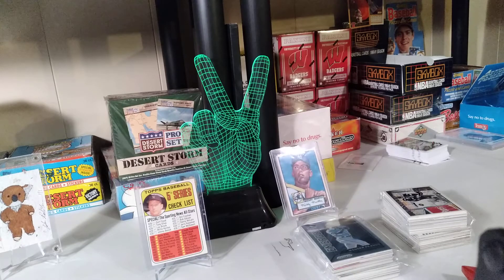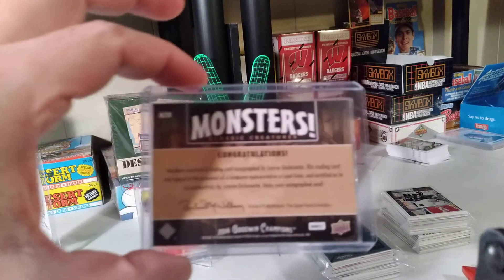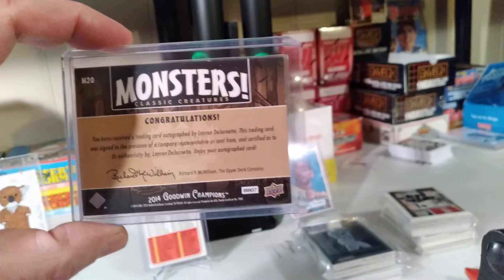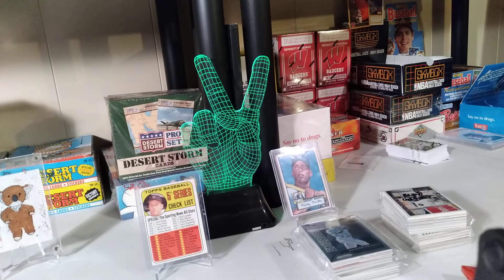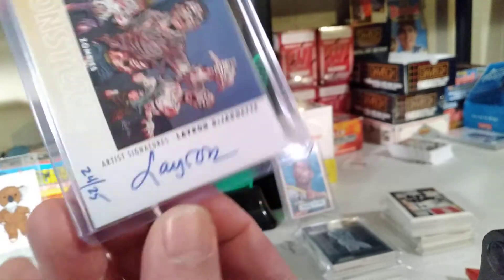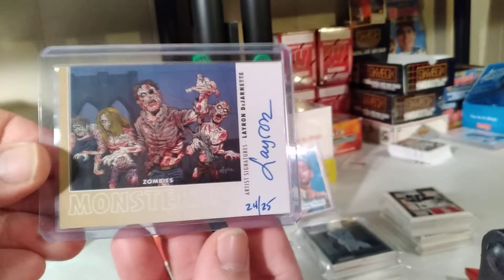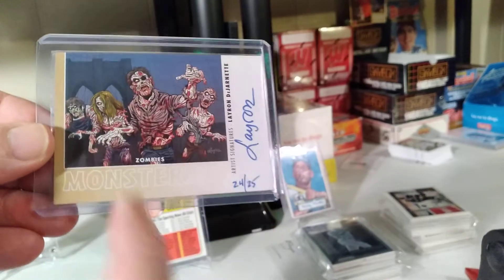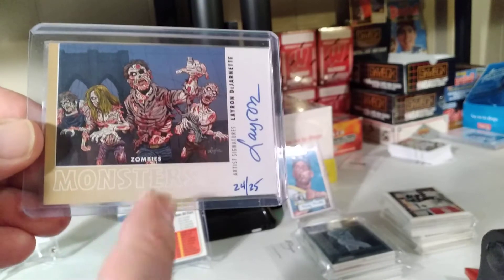Something else I did get — this cost me $4 on its own. It's from 2014 Goodwin Champions Upper Deck. It's hand-autographed and hand-numbered. It's from the Monsters series — you know, Frankenstein, Invisible Man, the Mummy, Creature from the Black Lagoon. But the artist signed it and hand-numbered it 24 of 25. Origami Folder saw that and goes, 'Steve, you like the out-of-the-ordinary stuff.' This guy draws zombies. Wow, cool.